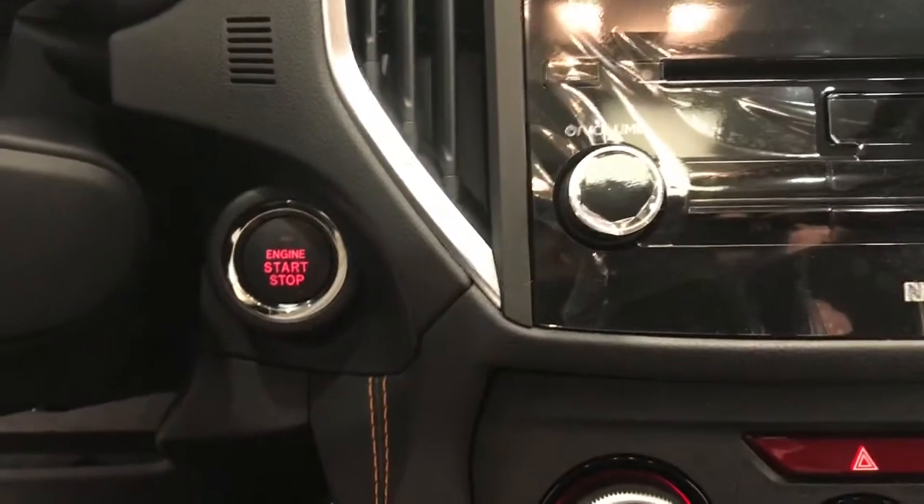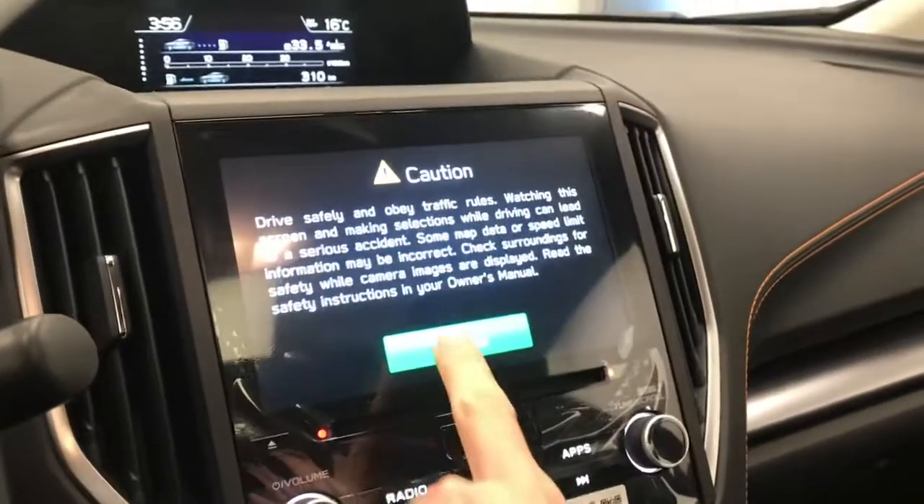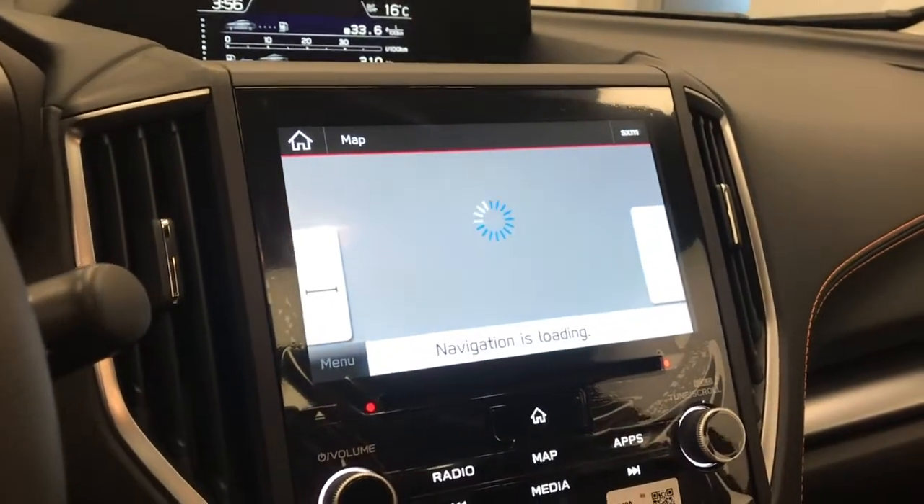Push button start. Nice little display. The vehicle comes with navigation.